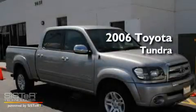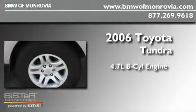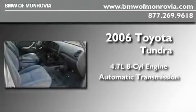This is a 2006 Toyota Tundra. It features a 4.7-liter, eight-cylinder engine and an automatic transmission.